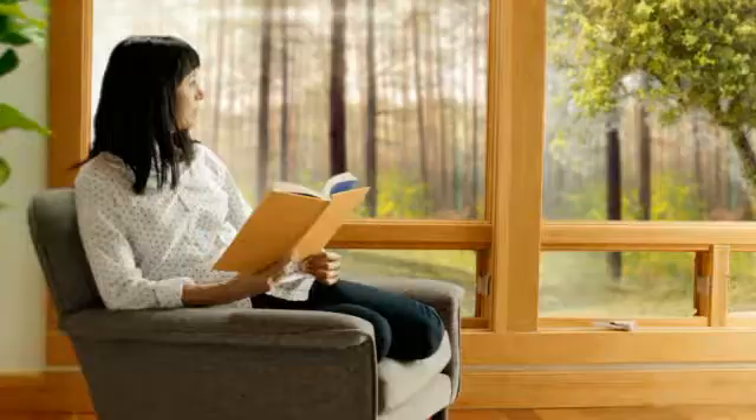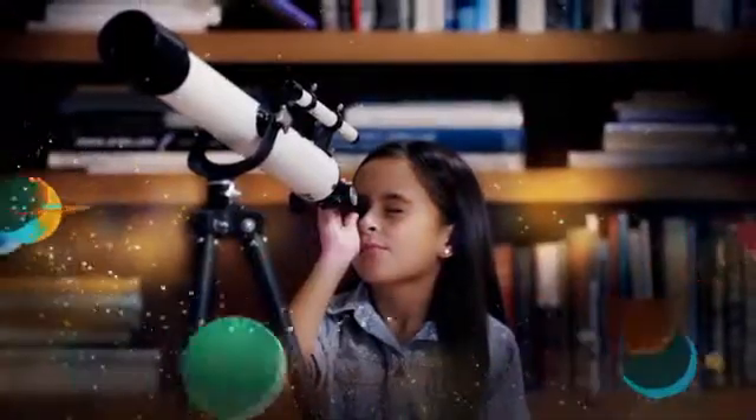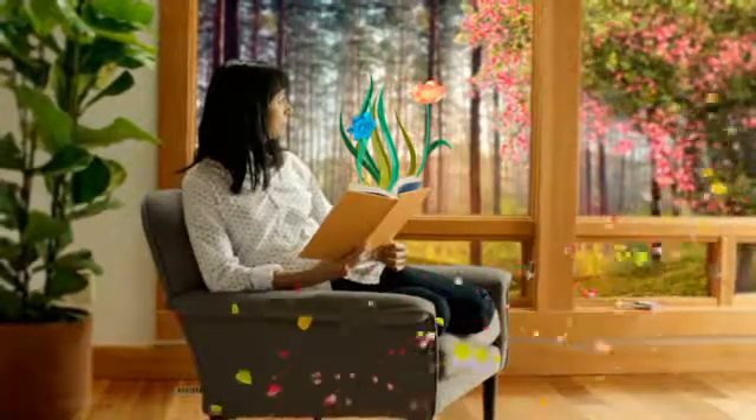Windows are good. Good for the daydreamer, the early riser, the stargazer. They give us new perspectives and let the world in around us.